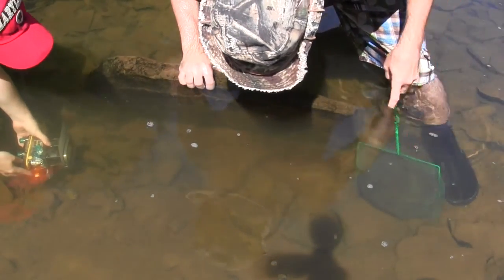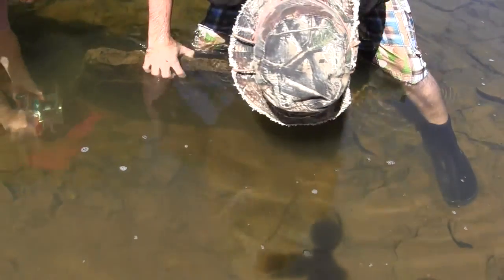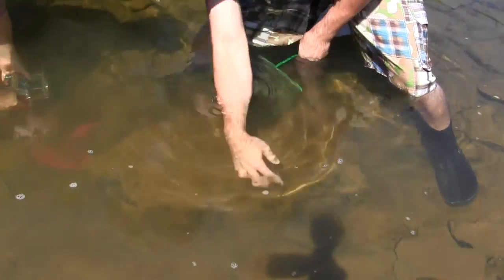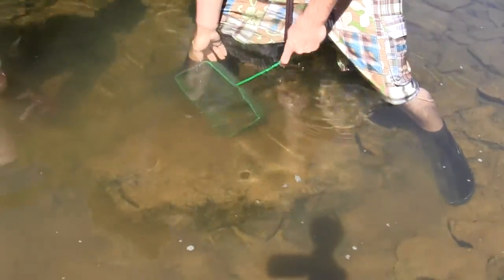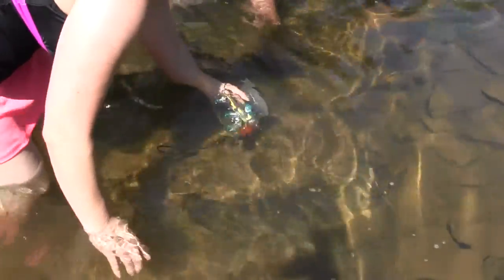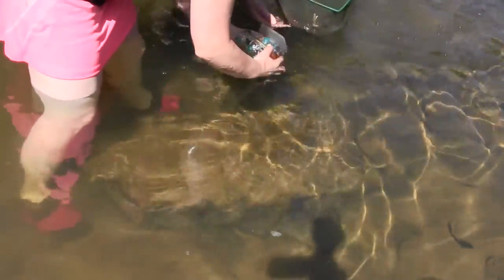Oh my god, look at the size of that salamander! He's getting out the back of the rock — oh no, where'd he go? I just lost him. I think he's right by my foot — no, he's right by Desiree's foot. Do you see him? Oh my god, he went right back towards that rock — oh yeah, here he is! Oh my god!